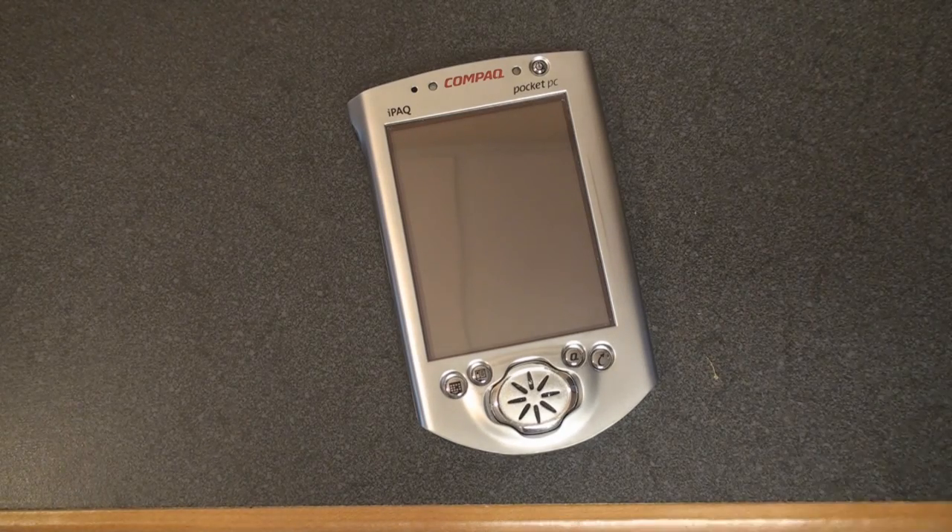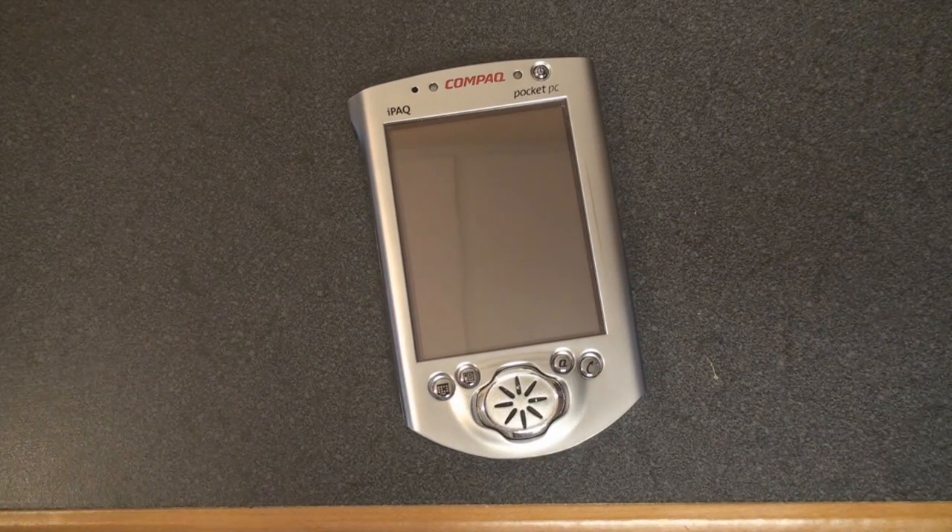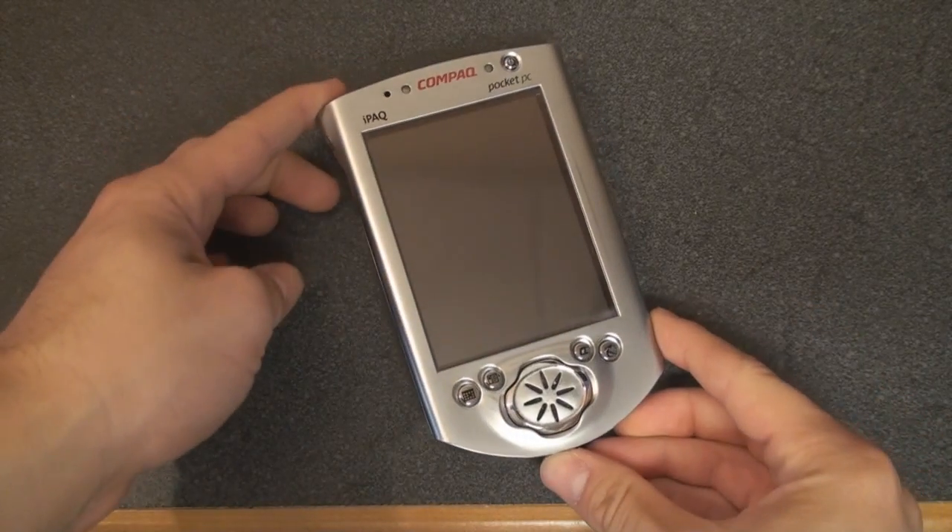It doesn't have a phone, it has a slow processor. If you let the battery die on this device, all of your data is erased. They changed that model later in the years in Windows CE. But this model has that old version of the Pocket PC operating system — Pocket PC 2000 is what they call it.